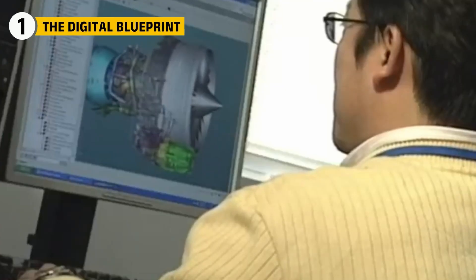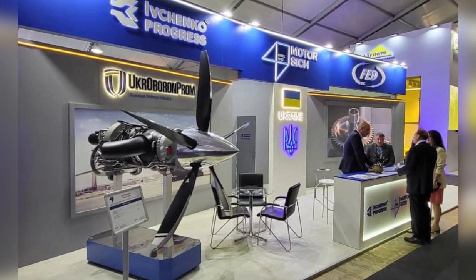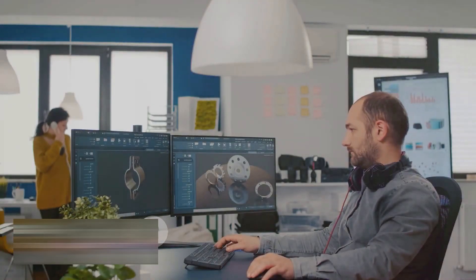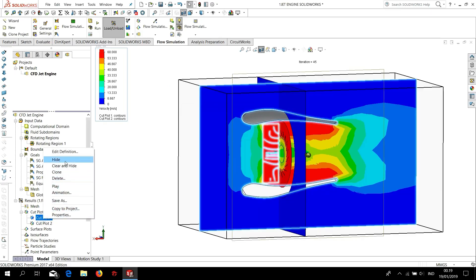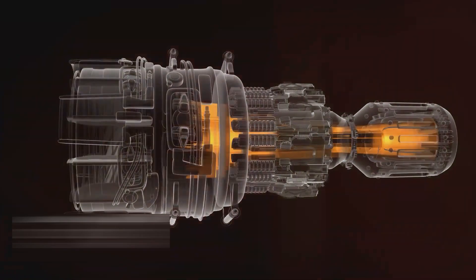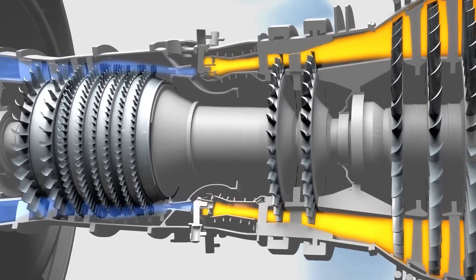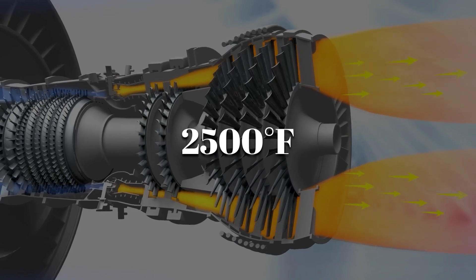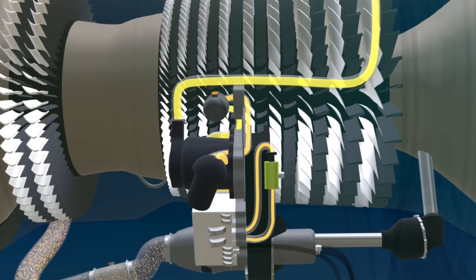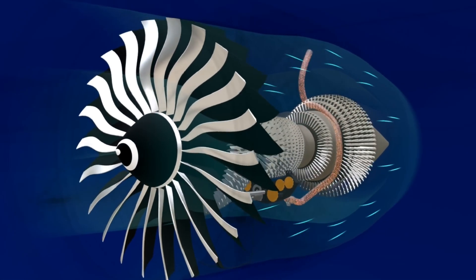Every D-18T engine starts its life as a digital model. At the Ivchenko Progress Design Center in Zaporizhzhia, engineers create what's called a virtual twin — a full 3D simulation of the engine built using advanced tools like computational fluid dynamics and finite element analysis. Before any metal is touched, this virtual version is tested under extreme conditions: it needs to handle temperatures of almost 2,500 degrees Fahrenheit, spin at over 10,000 revolutions per minute, and survive sudden changes in power without failing. One of the most important features is its high bypass fan.